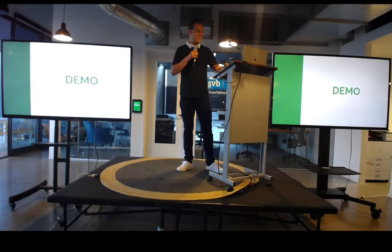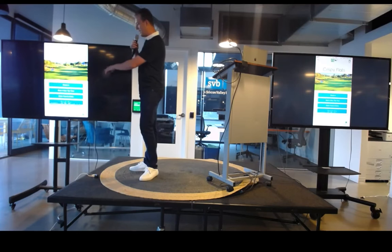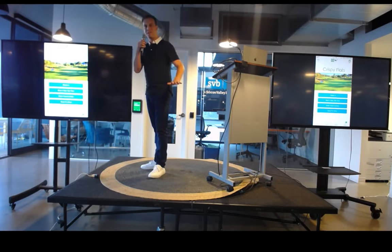I don't practice either. All right, let's check out the demo. So, this is my landing page here. This is Ready Golf, and it's at the Crisbee Plus Golf Course.